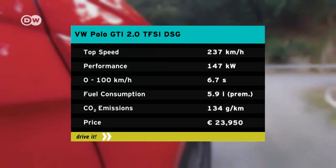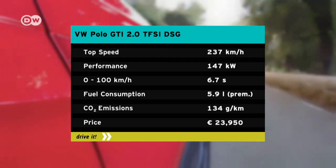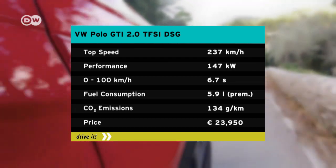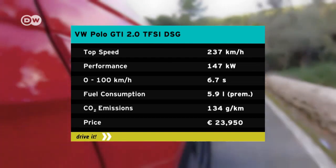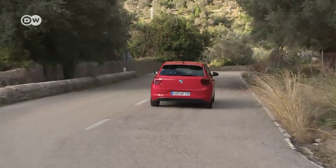147 kilowatts and 320 newton-meters of torque from a two-liter TFSI engine make this Volkswagen a truly hot hatchback. Currently, it's available only as a six-speed DSG automatic transmission. Starting price in Germany is just under 24,000 euros.